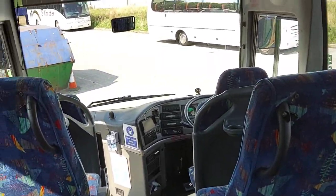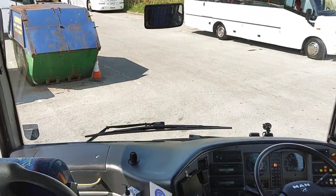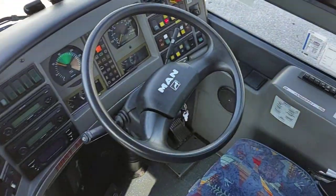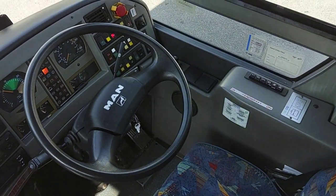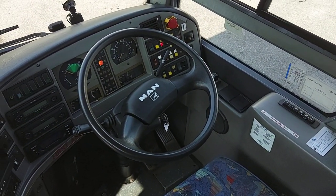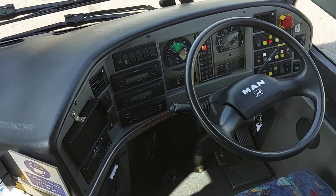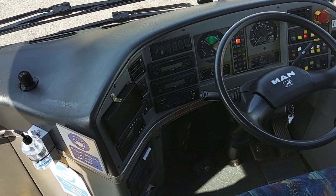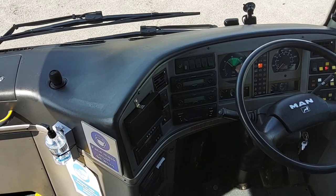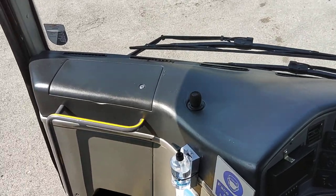Because of the width of this vehicle, it's perfect for the Channel Islands. So if there's any Channel Islands operators out there looking for something, I've got it. You have to drive one of these to appreciate them. It's got the flexibility — the maneuverability of a Vario type vehicle — but the comfort of a big coach.